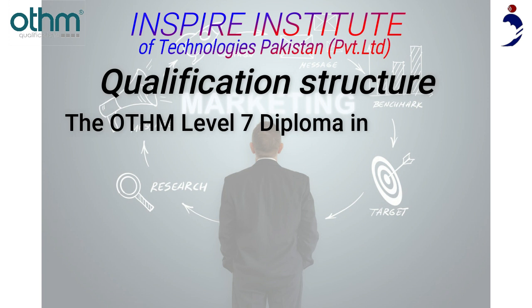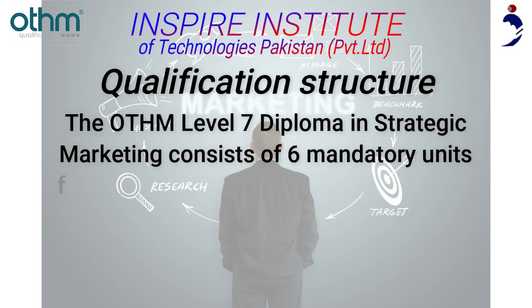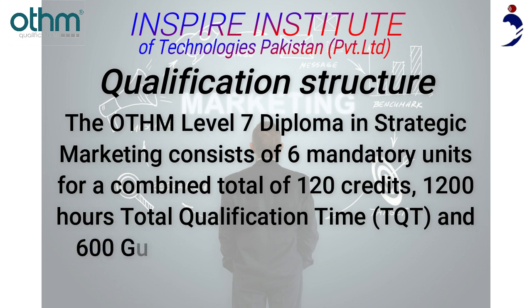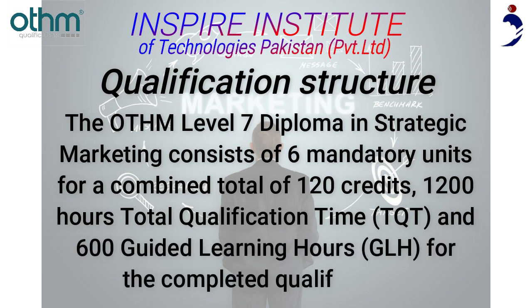The Otham Level 7 Diploma in Strategic Marketing consists of six mandatory units for a combined total of 120 credits, 1,200 hours Total Qualification Time (TQT), and 600 Guided Learning Hours (GLH) for the completed qualification.